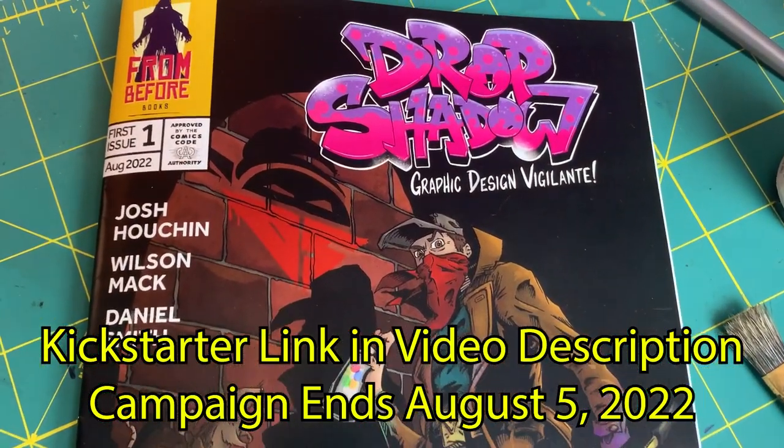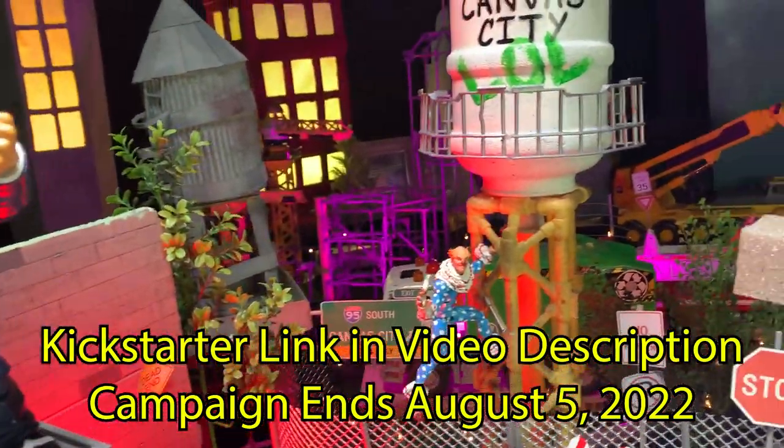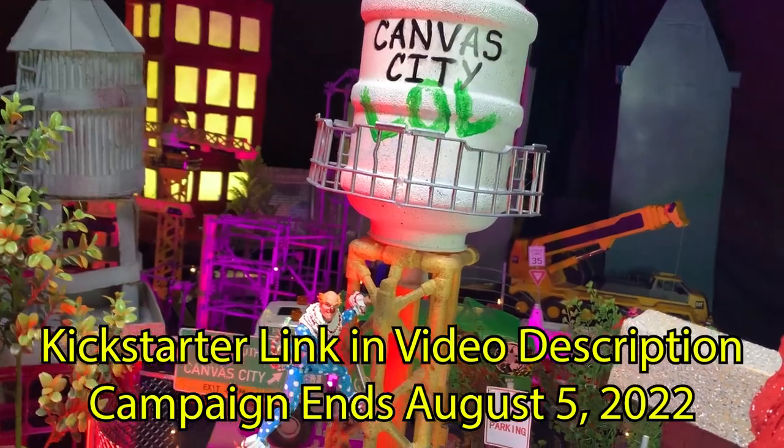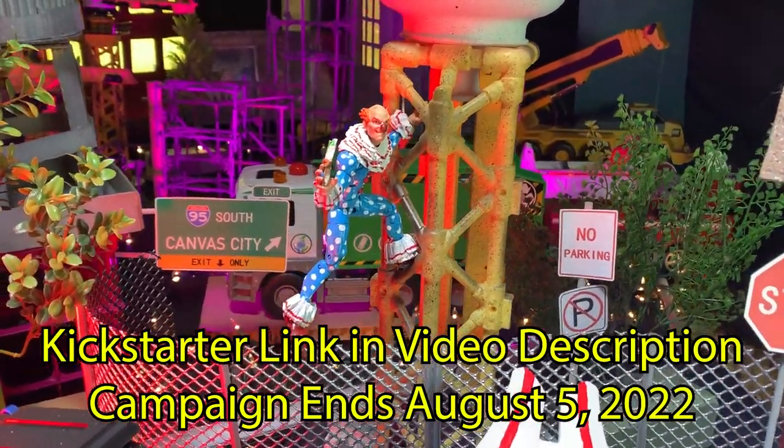We just launched a Kickstarter to fund a small print run of this comic about a week ago, and we've already passed more than 80% of our funding goal. Thank you so much to everyone that has been supporting and sharing the campaign. It is greatly appreciated.